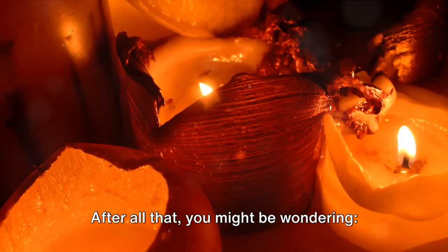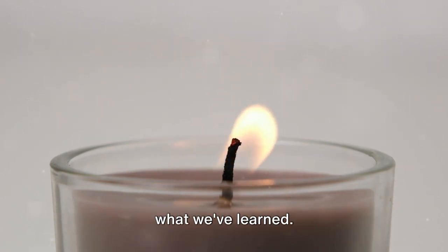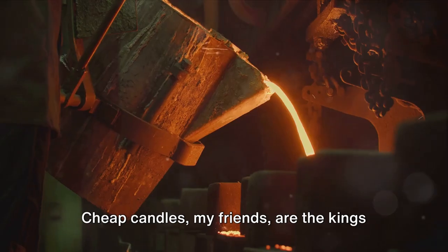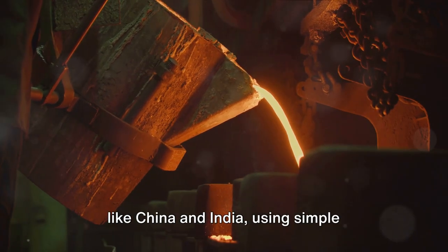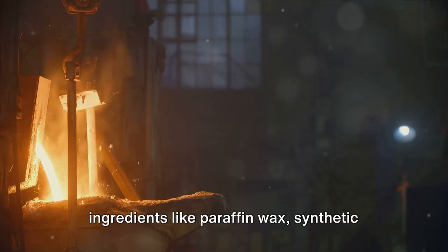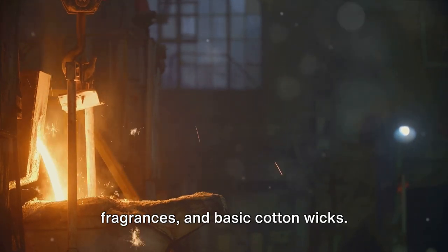After all that, you might be wondering — cheap or expensive, which candle should light my fire? Cheap candles are the kings of affordability. They're churned out in bulk in places like China and India, using simple ingredients like paraffin wax, synthetic fragrances, and basic cotton wicks. They're the ideal pick for those who love changing up their scents frequently without breaking the bank.